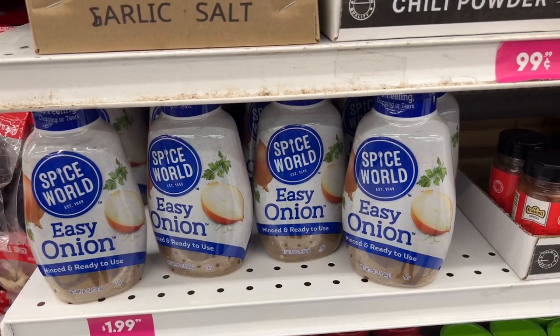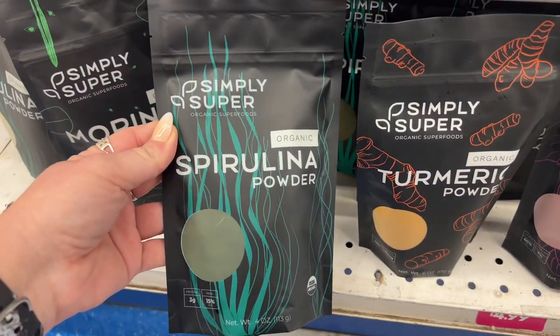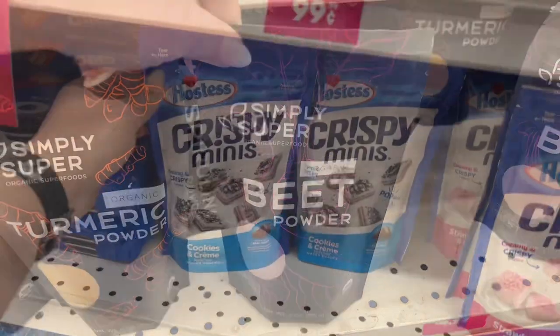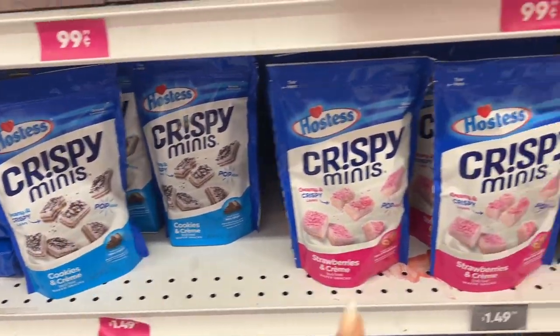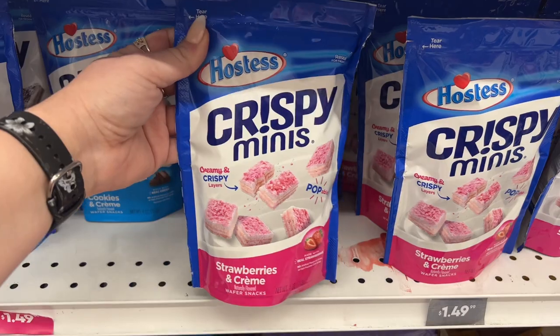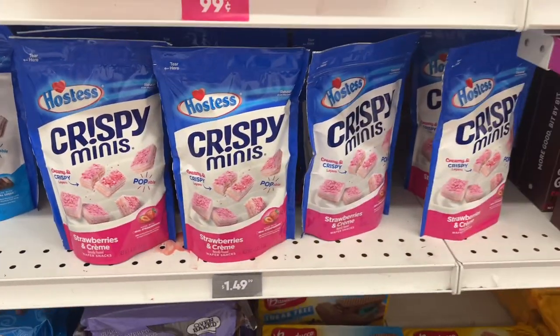They have the Simply Super spirulina powder organic, more turmeric, and beet powder as well. They have the Hostess Crispy Minis, which we've bought before — the boys love it. Good thing they're not here today; the boyfriend is with me. Crispy Minis Strawberries and Cream for $1.49 as well.